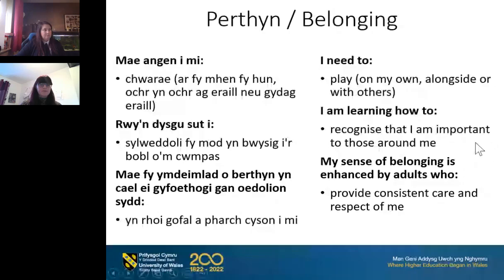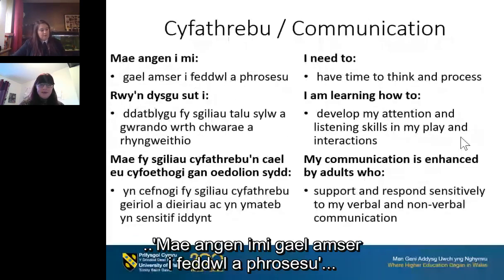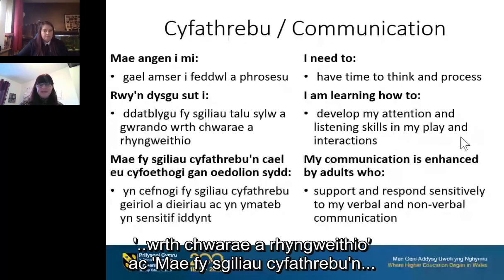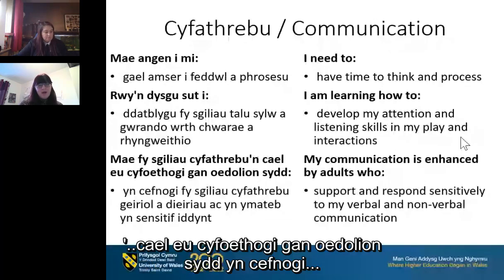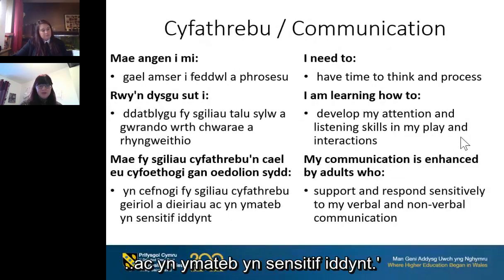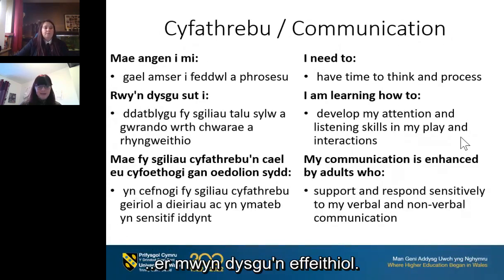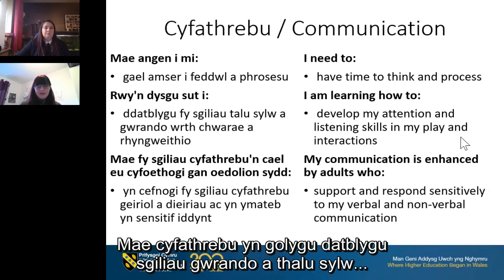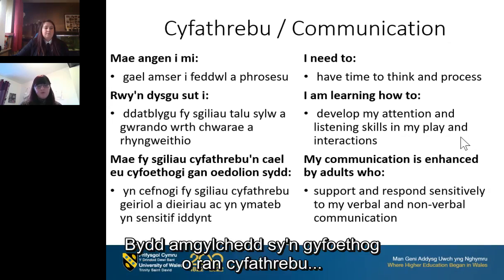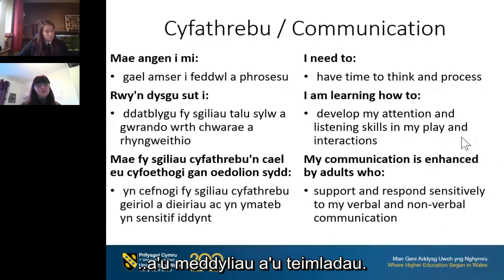Communication: one 'I need to' statement is 'I need to have time to think and process.' 'I am learning how to develop my attention and listening skills in my play and interactions,' and 'My communication is enhanced by adults who support and respond sensitively to my verbal and non-verbal communication.' Children need to understand and make themselves understood in order to learn effectively. Communication involves developing listening and attention skills alongside vocabulary and speaking skills, and a communication-rich environment will provide children with opportunities to express their needs, thoughts and feelings.